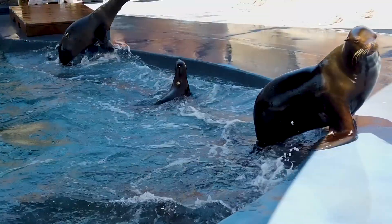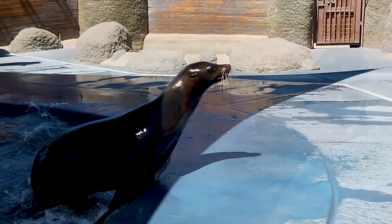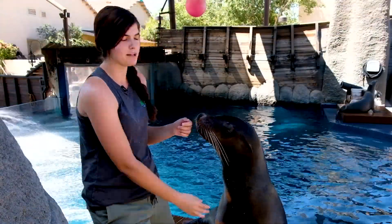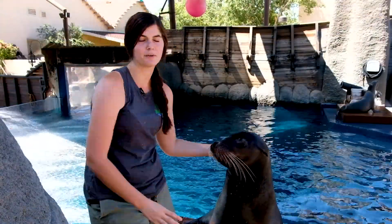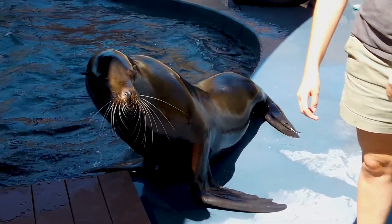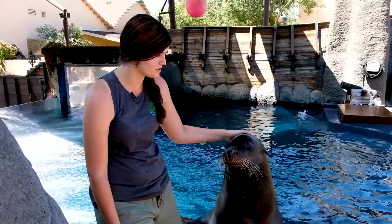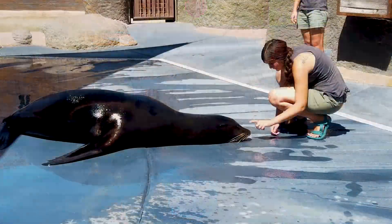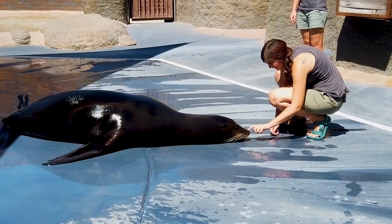Crockett is an excellent showman. He really seems to enjoy being the center of attention. Whenever we have people down in our stadium area, he is always willing to hang out. He's just being such a ham and hanging out with us and enjoying all of the attention and the love that he gets each and every day.